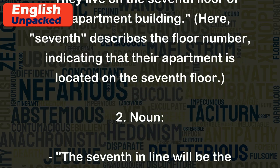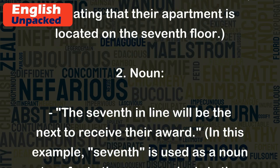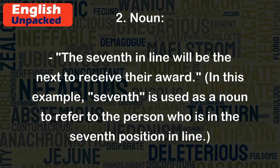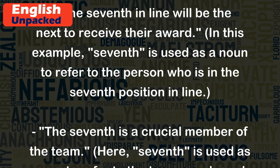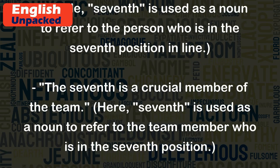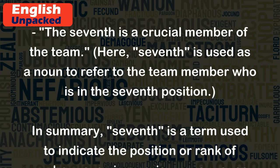Noun: The seventh in line will be the next to receive their award. In this example, seventh is used as a noun to refer to the person who is in the seventh position in line. The seventh is a crucial member of the team. Here, seventh is used as a noun to refer to the team member who is in the seventh position.